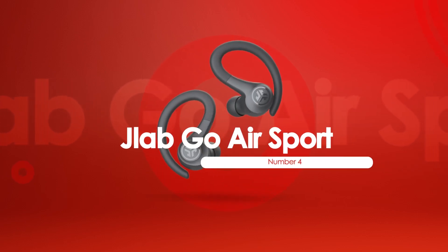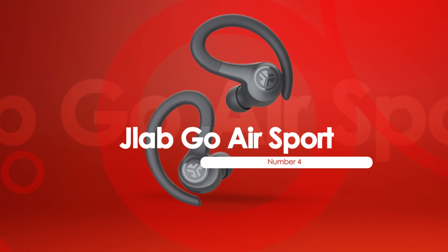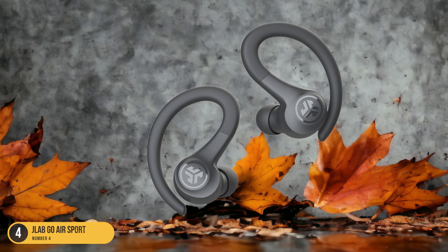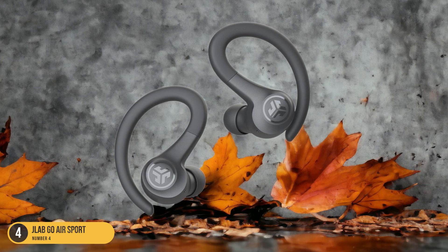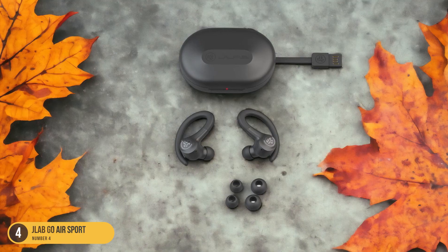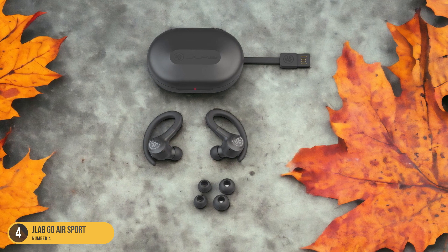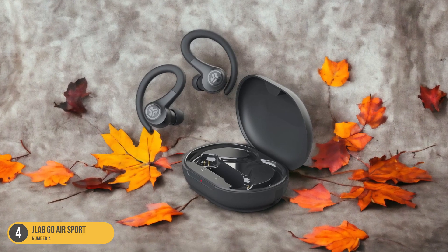At number 4, we have the Jlab Go Air Sport, Best Value. The Jlab Go Air Sport headphones offer exceptional value with their surprising comfort, affordability, and impressive sound quality. These wireless earbuds provide a secure fit and are designed to stay in place during rigorous runs. The lightweight construction allows for extended wear without discomfort, while the user-friendly controls make adjusting settings easy on the go.